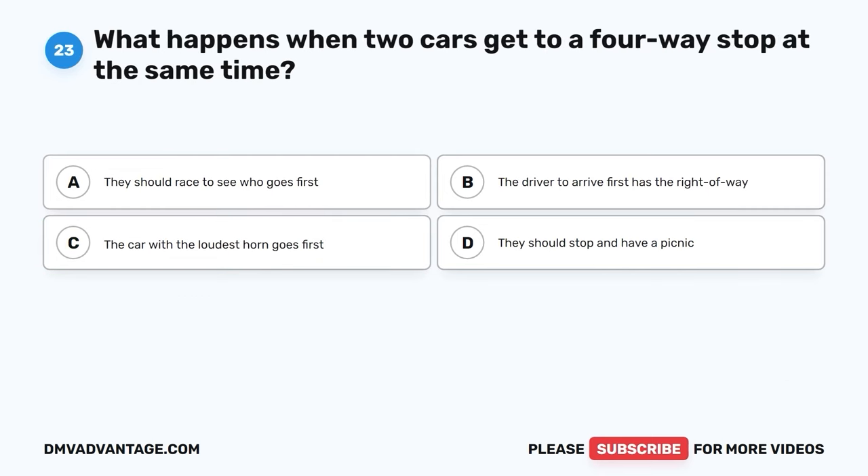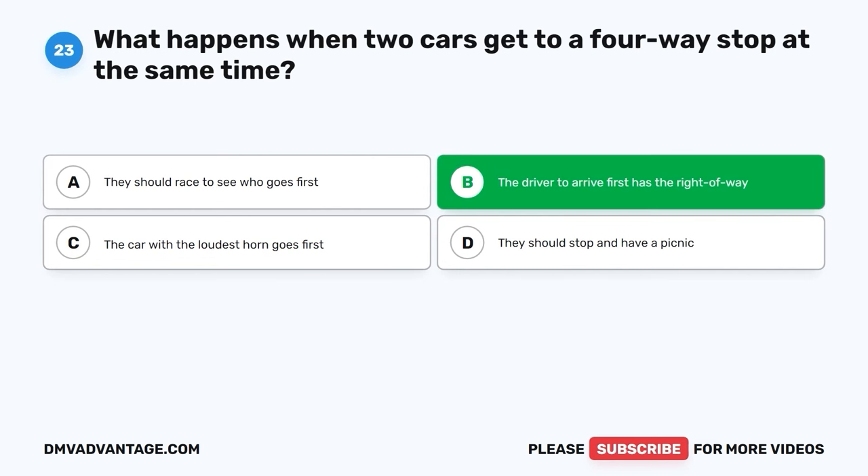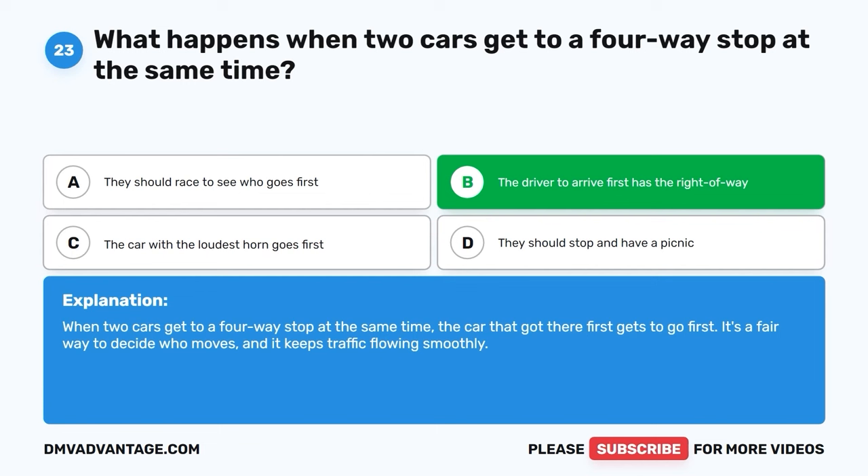Question twenty-three. What happens when two cars get to a four-way stop at the same time? A. They should race to see who goes first. B. The driver to arrive first has the right of way. C. The car with the loudest horn goes first. D. They should stop and have a picnic. The correct answer is B, the driver to arrive first has the right of way. When two cars get to a four-way stop at the same time, the car that got there first gets to go first. It's a fair way to decide who moves, and it keeps traffic flowing smoothly.